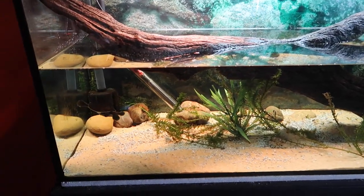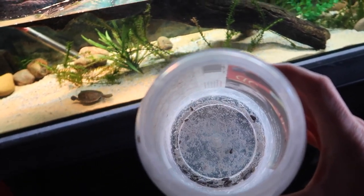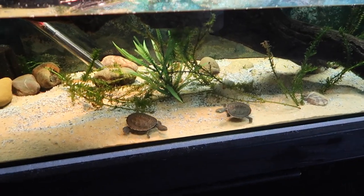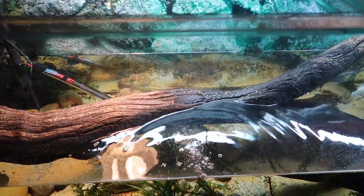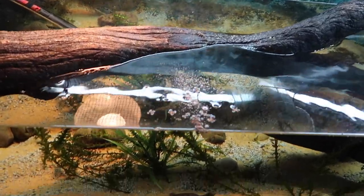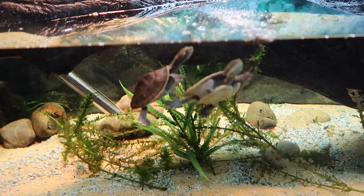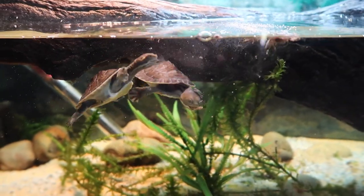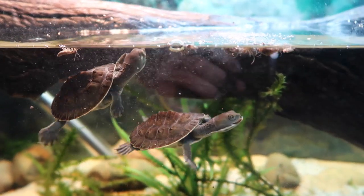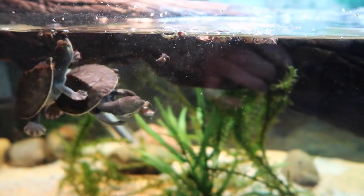They get very excited for food time and on the menu today is just a bunch of little baby wood roaches covered in some calcium and vitamin powder. We'll dump a few of those in and see how long it takes for them to find it. It does not take these guys long at all — they go pretty nuts for these little wood roaches. They absolutely love them.